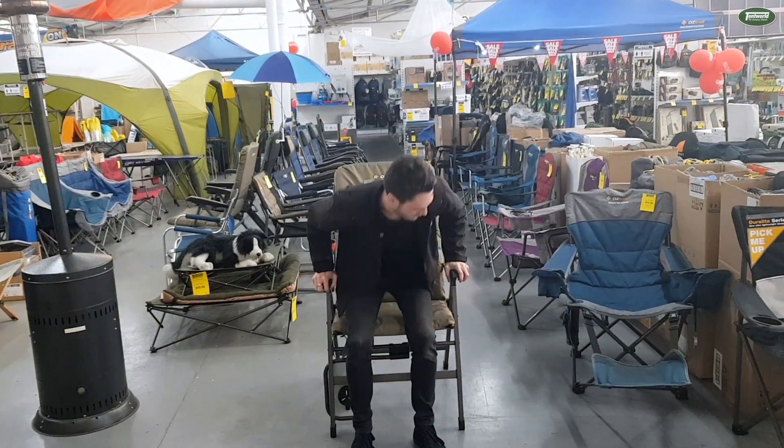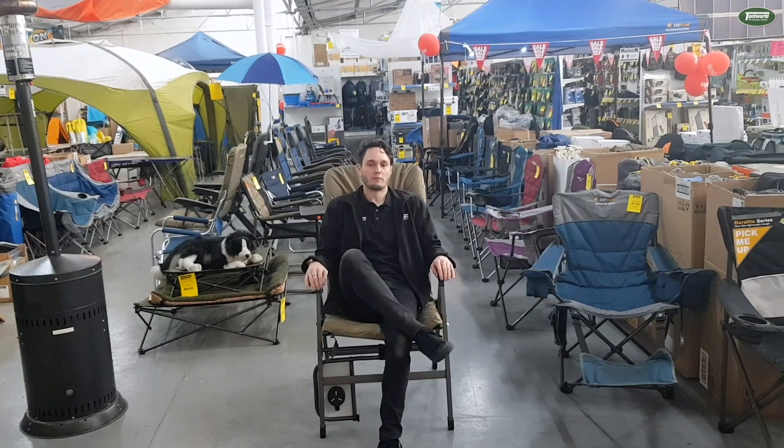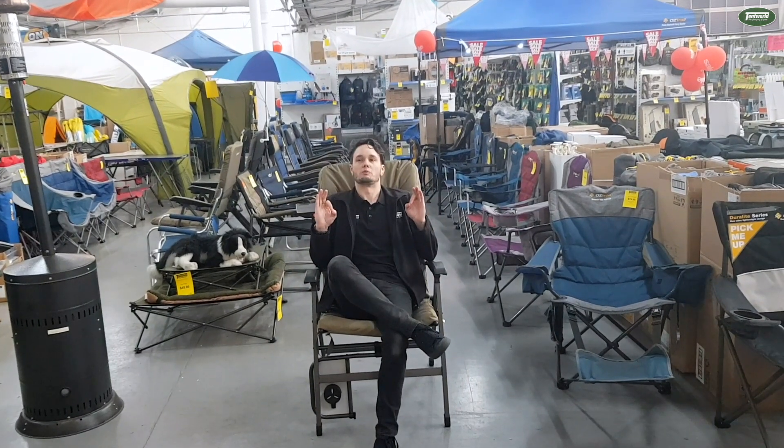So, the really good thing about this chair is it's super padded, really comfy — 100% my favourite chair.